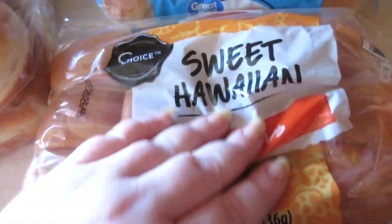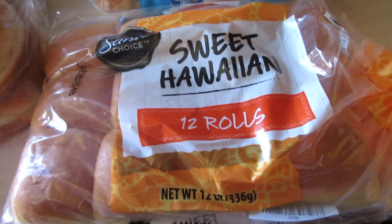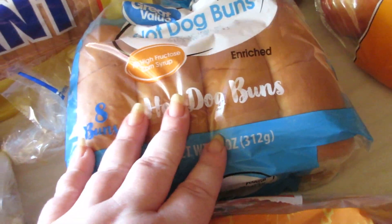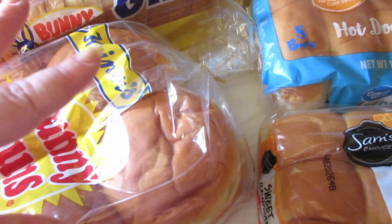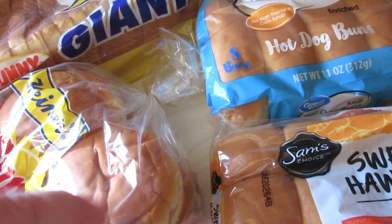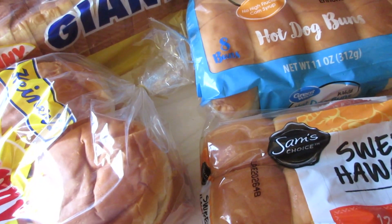Last but not least, I have some Sam's Choice Sweet Hawaiian 12 Rolls and I'm using these for the ham and cheese sliders. So the meal plan includes: ham and cheese sliders, hot dogs and chili, sandwiches, chicken bacon ranch sandwiches, pizza casserole, tacos, potatoes, meatloaf — and I have a big pack of hamburger for that.